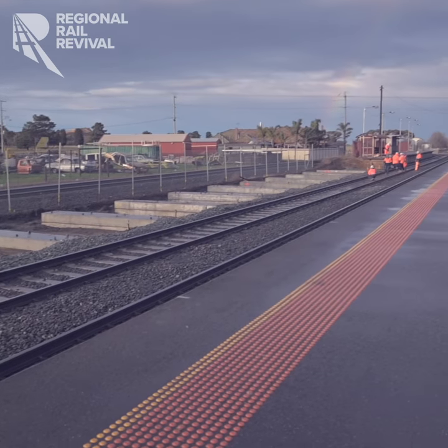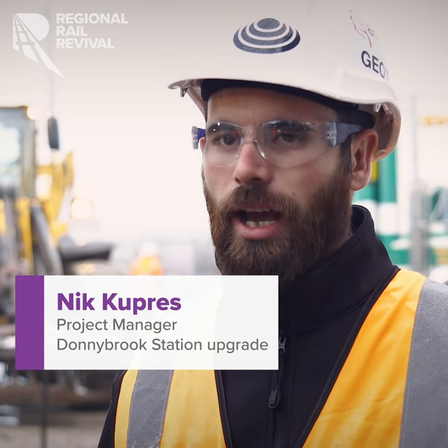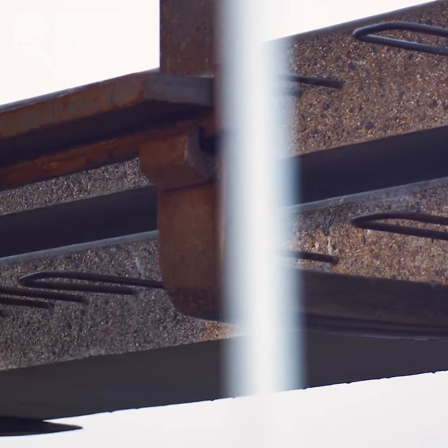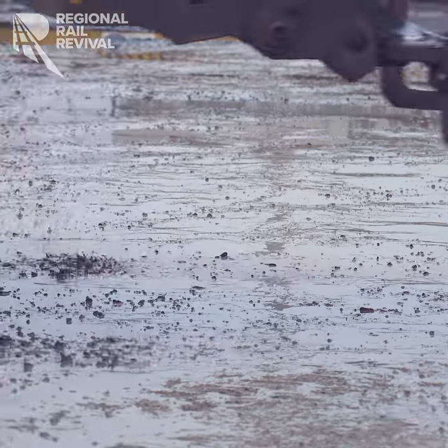We're doing a platform extension at the moment, a 110 metre platform extension on the upline. Today we've got a delivery of precasts from one of our suppliers, Gippsland Precasts.